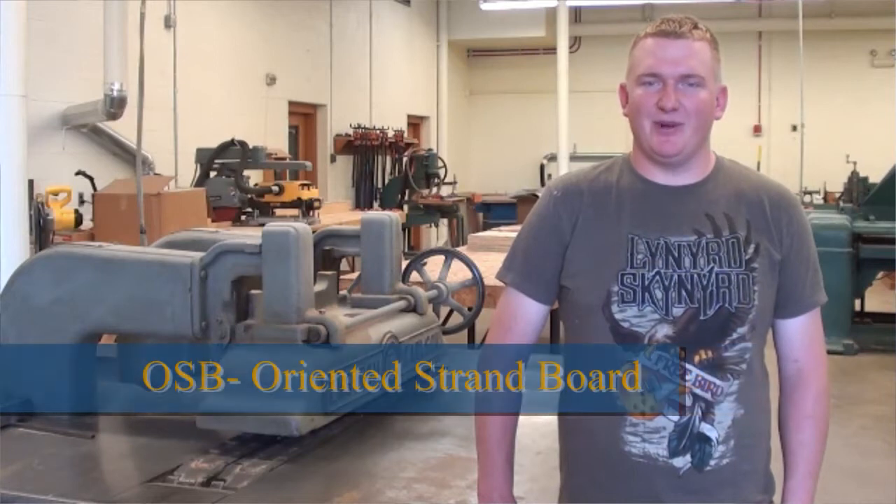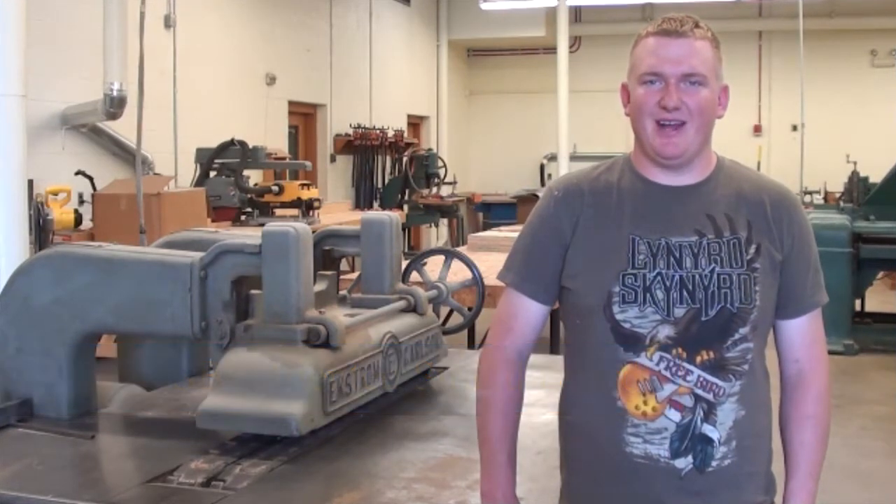Meaning LVL, OSB — I learned how they were made, what they were made of, and their strength and application, and I thought that was very interesting.